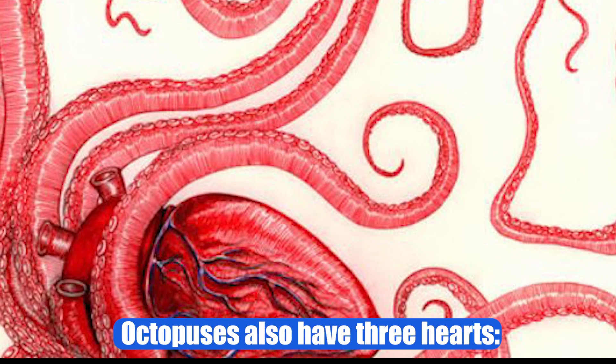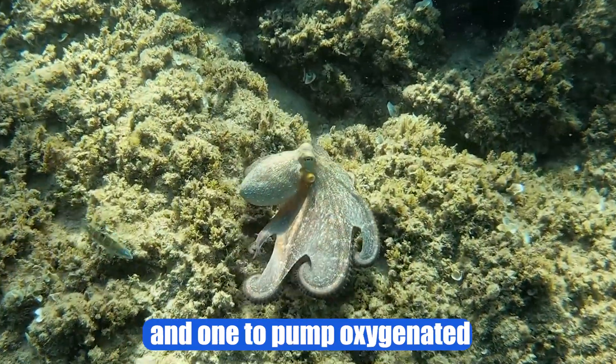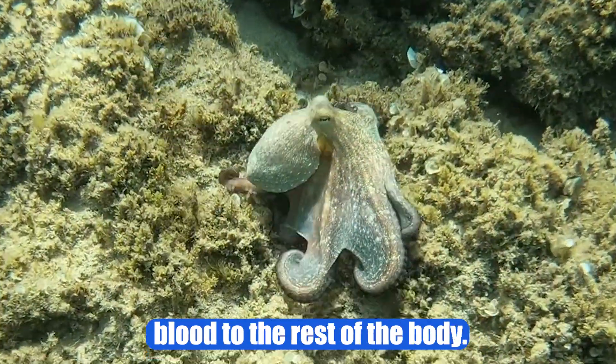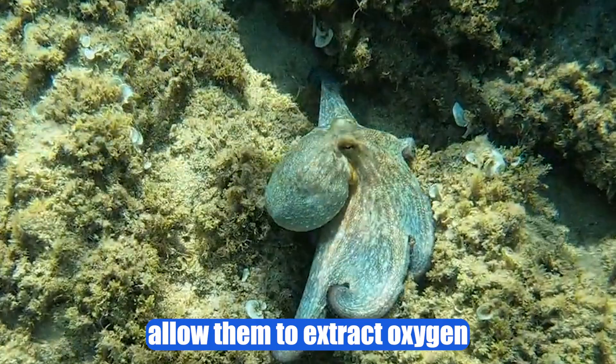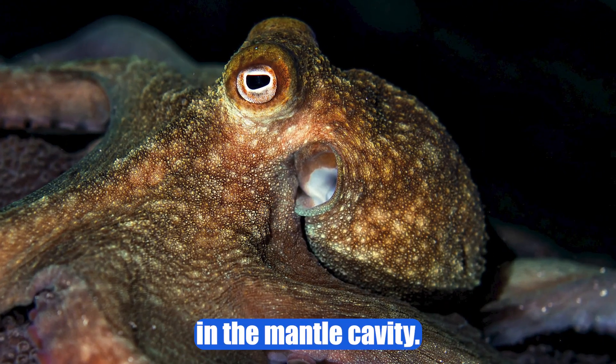Octopuses also have three hearts: two to pump blood to the gills, where oxygen exchange occurs, and one to pump oxygenated blood to the rest of the body. Gills allow them to extract oxygen from the water and remove carbon dioxide. The gills are located in the mantle cavity.